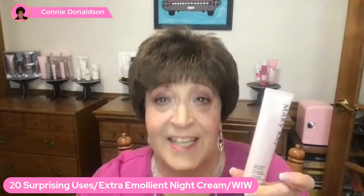So this is it here. This was Mary Kay's original product back in 1963, and this year Mary Kay is celebrating our 60th year. Can you believe that? Extra Emollient Night Cream is still around — because it's amazing and it works so well. Wait until you hear all the things that you can use this for. Are you ready? We're going to go one to 20 — 20 different uses.